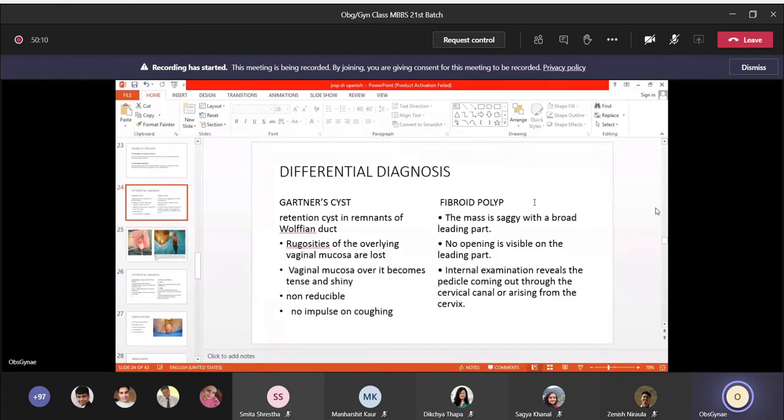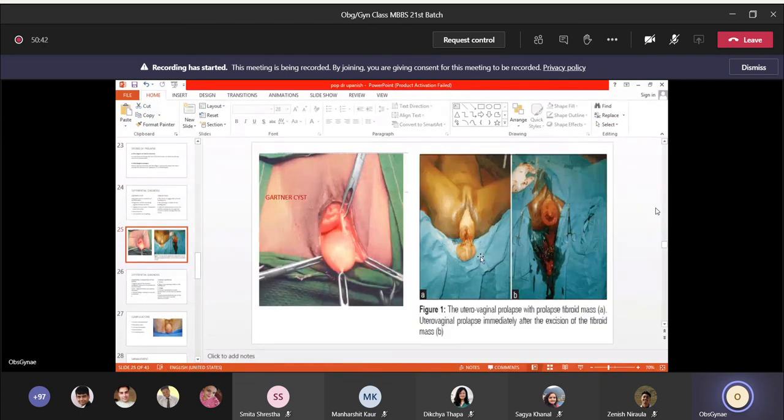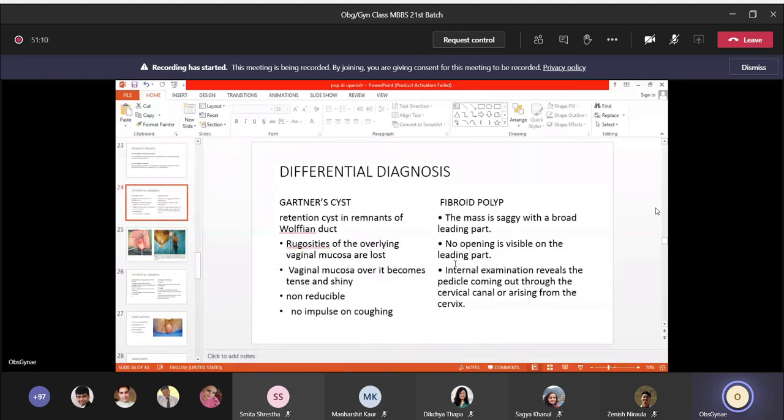Second differential diagnosis is fibroid polyp — a fibroid originating inside the uterine cavity that comes out through the cervix on a long stalk, possibly out of the vagina, mimicking prolapse. The mass is saggy and there is no visible cervical opening on the leading part. It can coexist with procidentia.